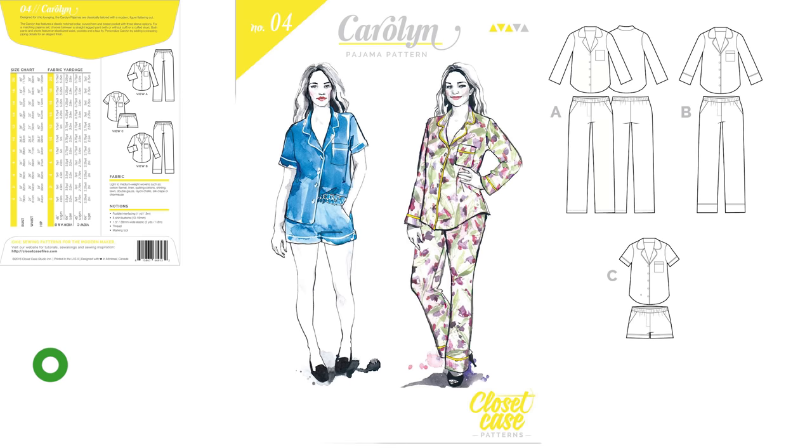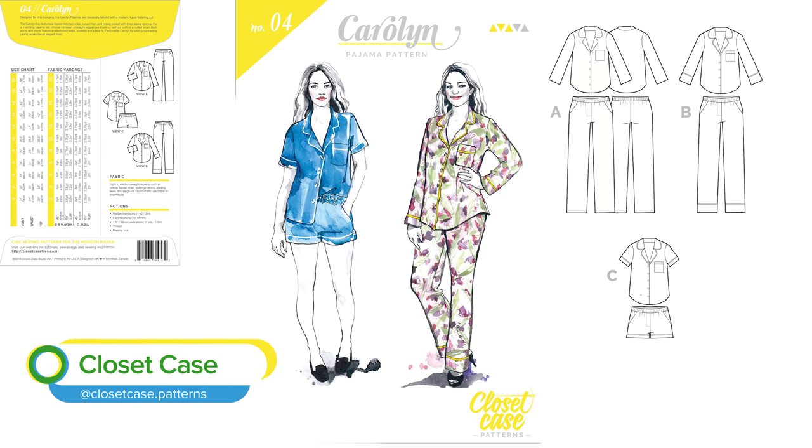Our new pattern for the new year — we're going for something a bit different than we've done before. We're going to make some pajamas, because this time of year all you want to be in is your PJs. We are going to do the Caroline Closet Case Patterns pajama pattern — that's a lot of 'pattern' in one sentence!